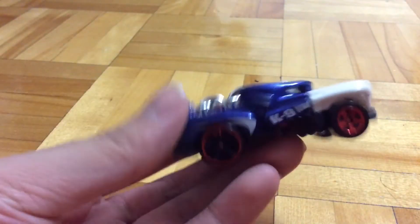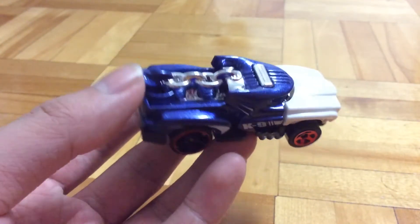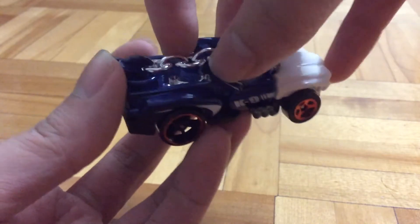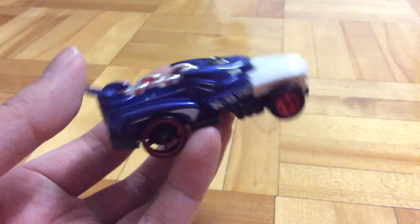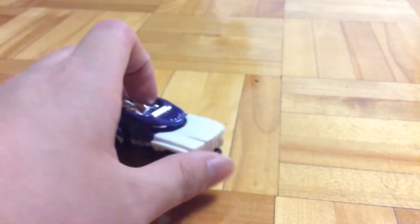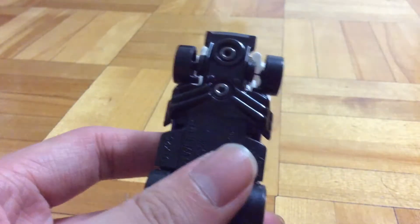It doesn't look that bad. You can see here on the side it says K9, the purple part is metal, and then the rest is plastic. You can see here there's like chains, because it's a dog vehicle. So when it rolls, these jaws move up. It's a pretty cool car for a moving feature.